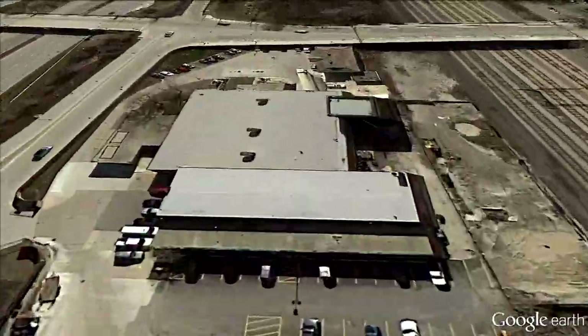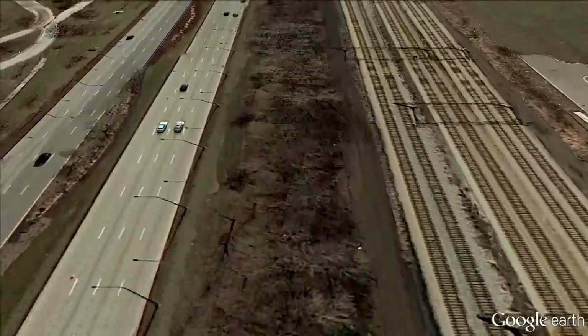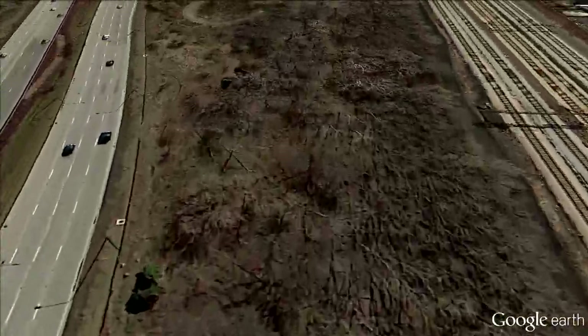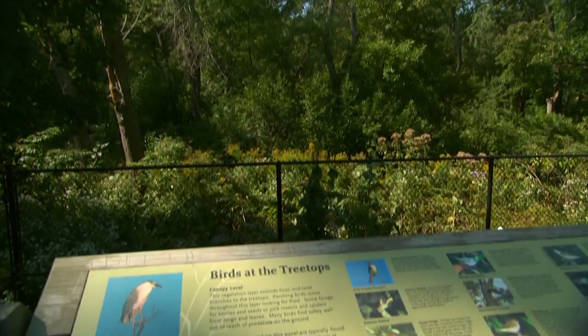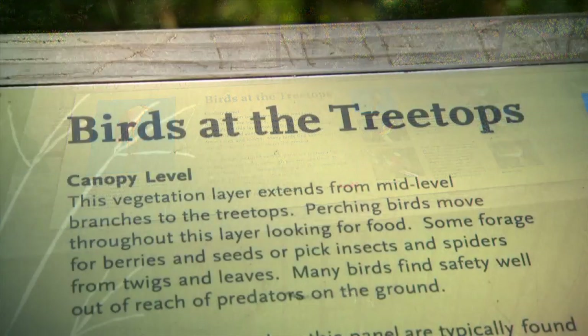Although at first there are going to be some trees that are no longer there that people may be accustomed to seeing on their drive to work or when going up and down Lake Shore Drive or in the park, eventually those trees will return — and when they do return they're going to be better than they were before. If we can make the habitat more beneficial to birds when they migrate, we'll have better numbers of birds for people to enjoy.